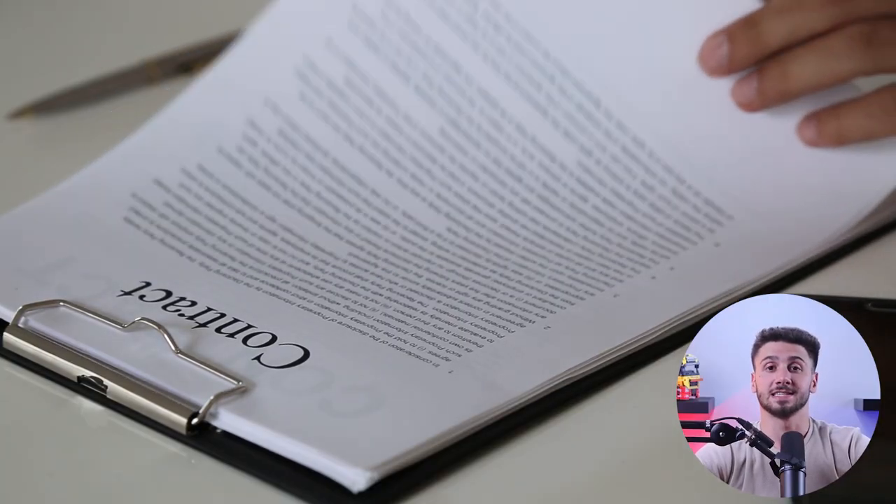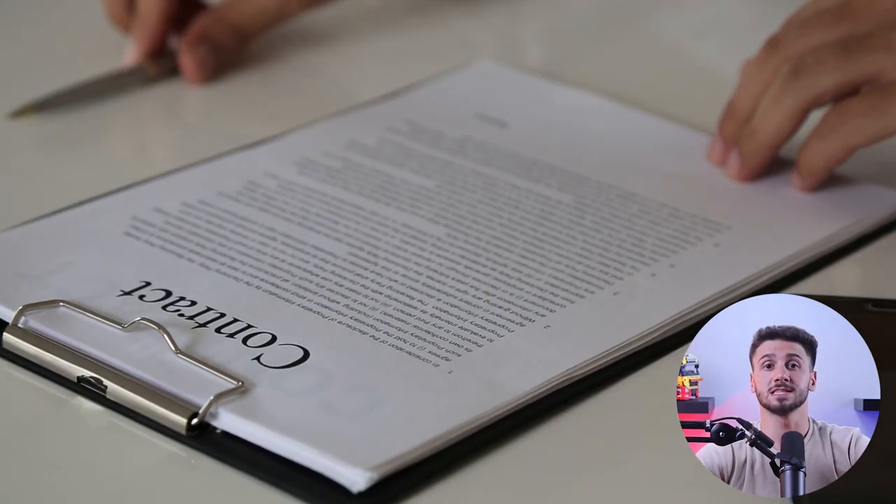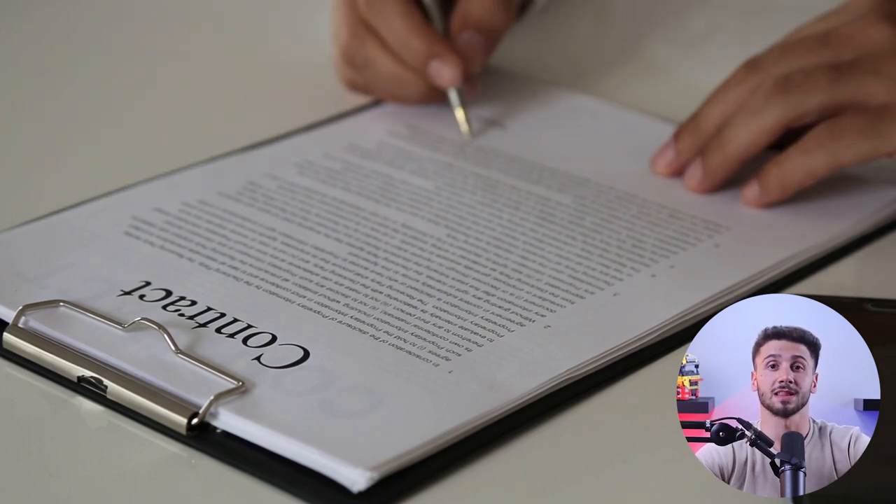After finalizing your agreement, close the deal by signing contracts to formalize your partnership. Keep in mind that you should monitor your suppliers' performances and make sure they meet their commitments. Now that you're all set to start your dropshipping business, let me tell you more about Shopify and its features so you can be well informed.